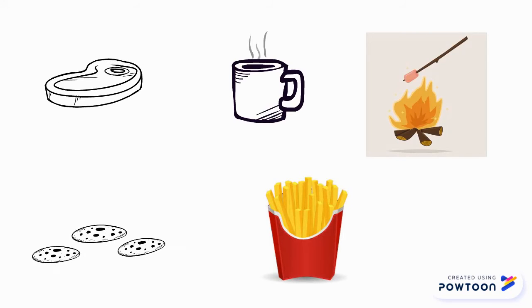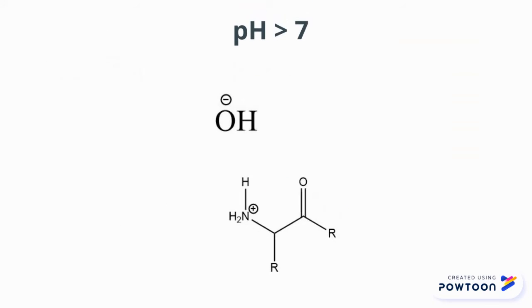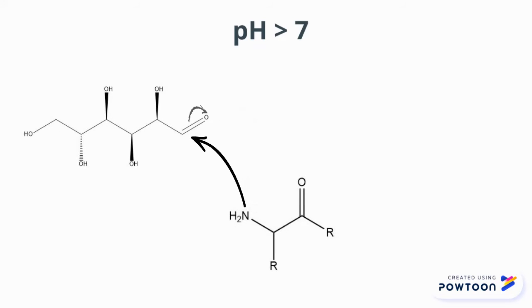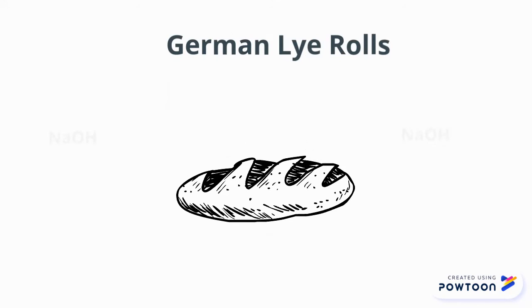Wouldn't it be great if we made the Maillard reaction more efficient? In an alkaline environment, the amino groups are deprotonated and therefore more nucleophilic, which speeds up the Maillard reaction. In Germany, this is achieved by immersing bread rolls in a lye solution before baking. In fact, if you've ever had pretzels, you've tasted the deliciousness resulting from an accelerated Maillard reaction.